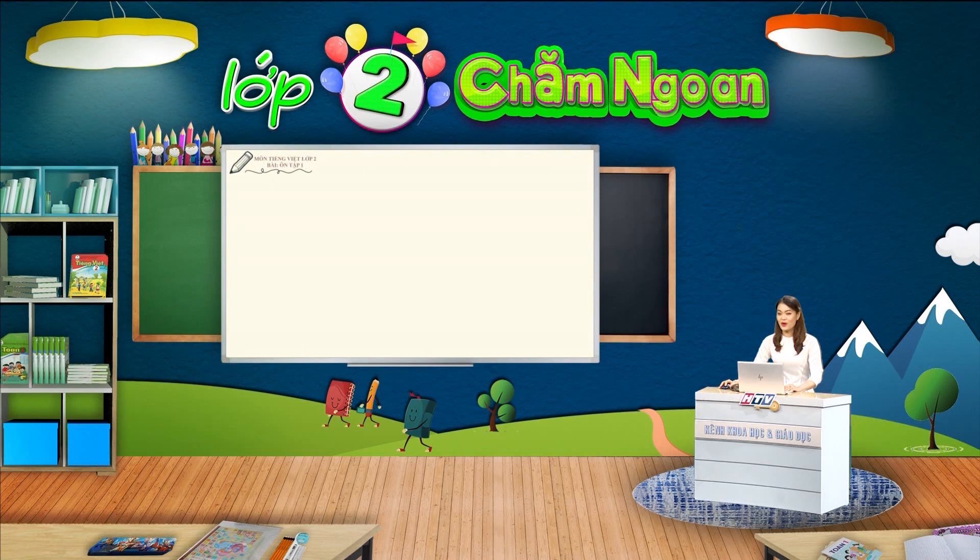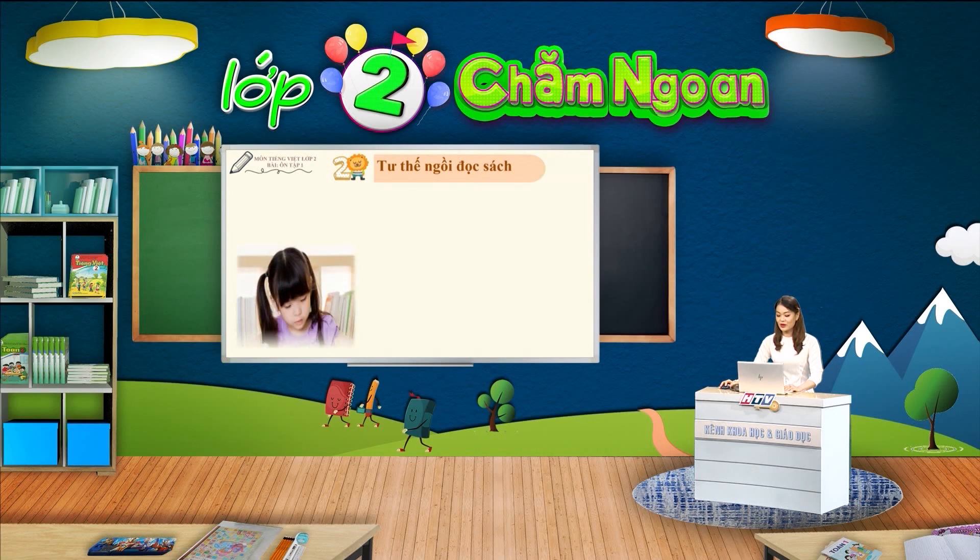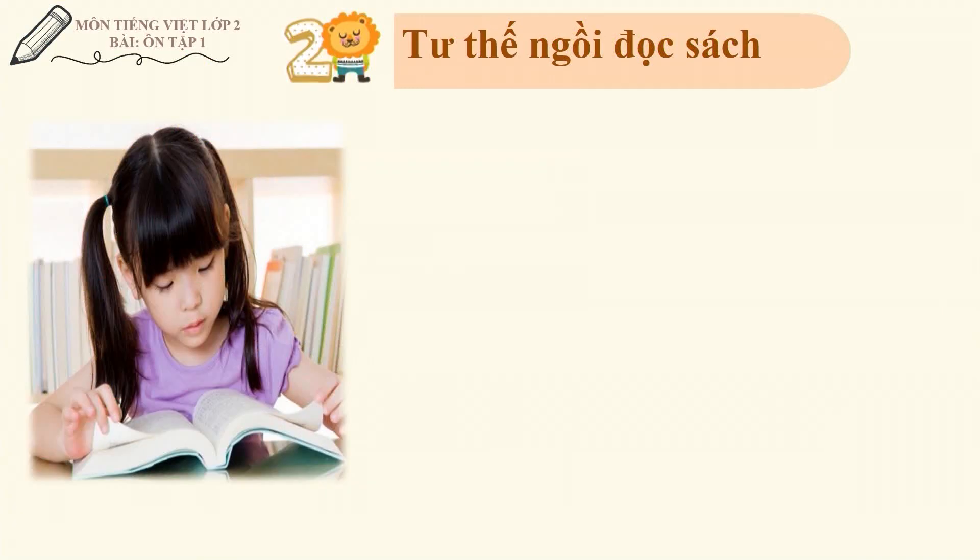Các em ơi, ngoài việc cầm sách đúng tư thế, thì cô cũng có một số lưu ý về tư thế ngồi hoặc đứng đọc sách. Vậy, ngồi đọc sách thì chúng ta sẽ ngồi như thế nào? Các em hãy quan sát hình minh họa và lắng nghe cô hướng dẫn.